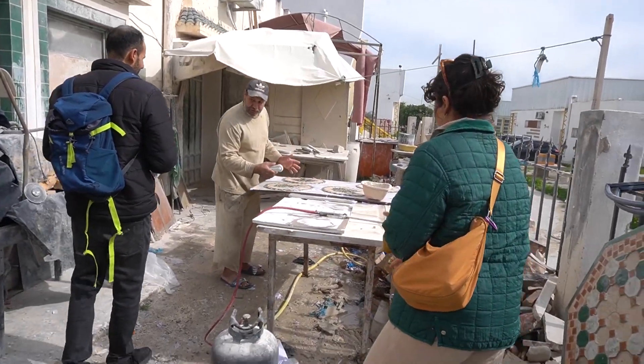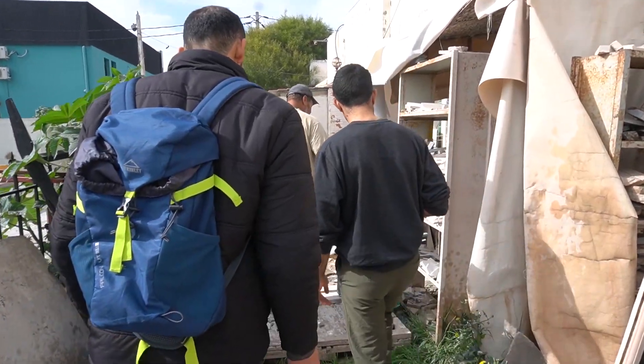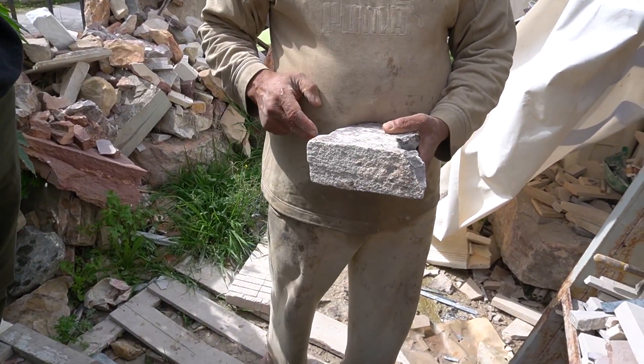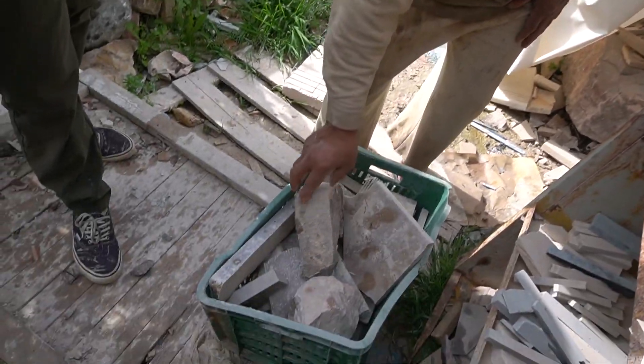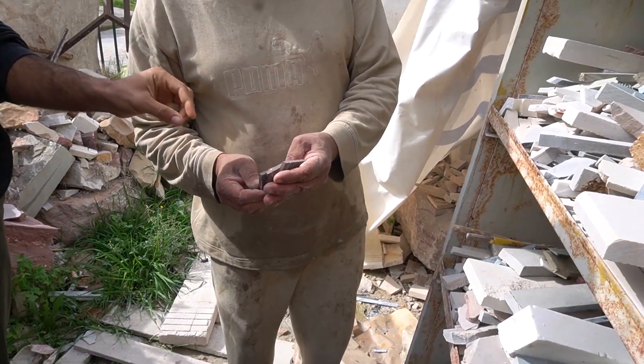There's a place in Tunisia called Chemto where, a long time ago — thousands of years ago — even the Romans, when they came to North Africa, were taking marble from that area. We're still doing the same thing today. From this piece you need to cut it in one direction, opposite to the direction of the marble's grain — that's where the craft really lies.